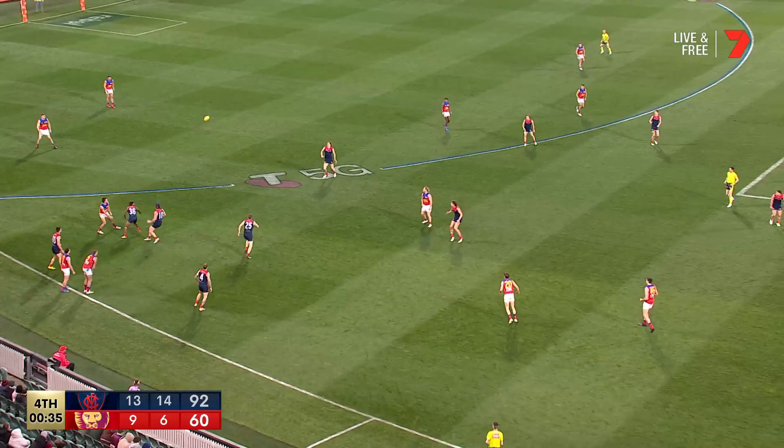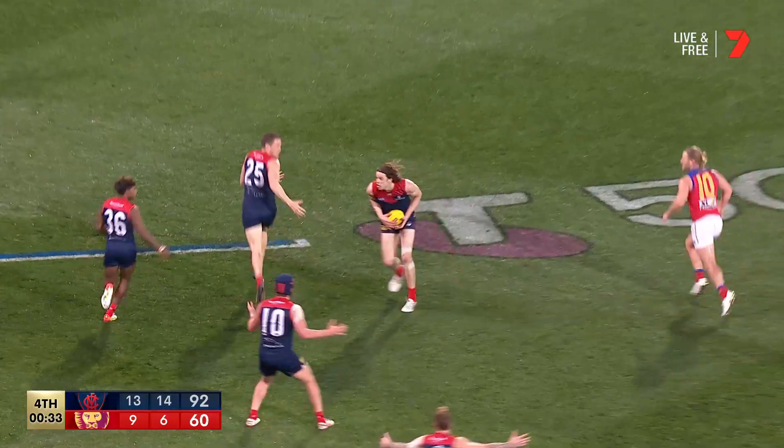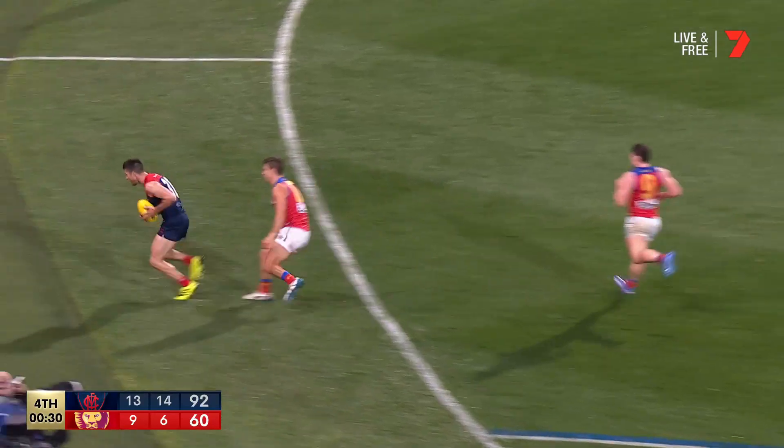Clever went low. McLuggage ricochets back - four Demons, look at them all in your screen. Ground Neil Bullen.